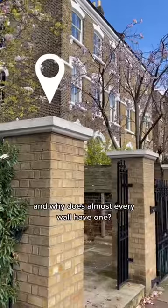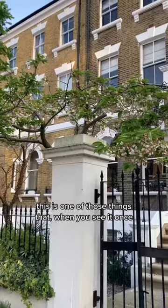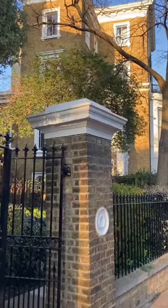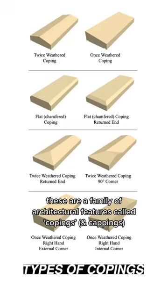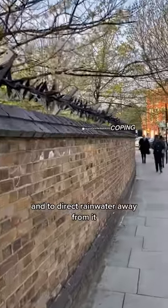What are these for? And why does almost every wall have one? This is one of those things that, when you see it once, you'll see it everywhere. These are a family of architectural features called copings, and their purpose is to prevent water from getting into the wall, and to direct rainwater away from it.